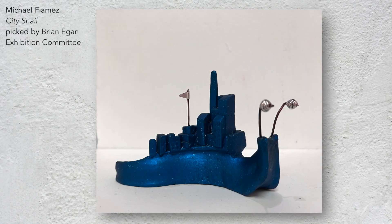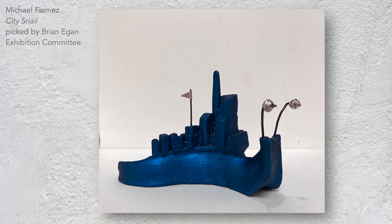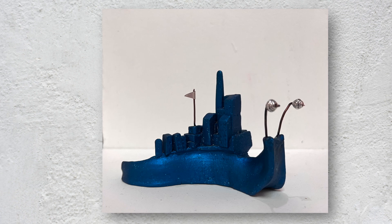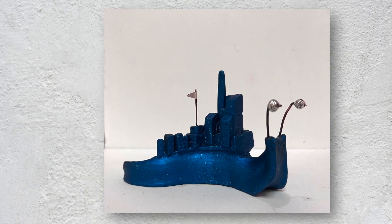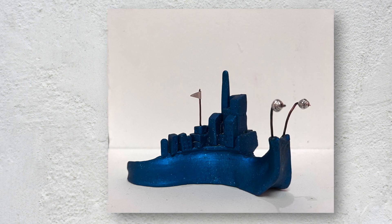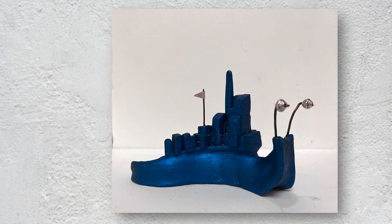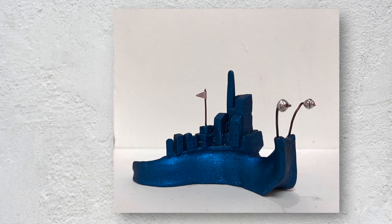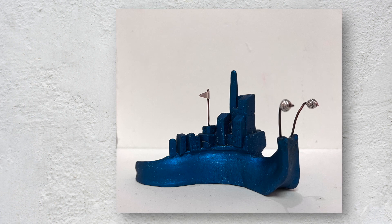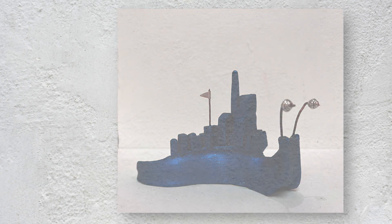This little sculpture by Michael Flames with a city on the back of a snail really hit home with me because it is symbolic of how slowly anything moves at the governmental level. If you have applied for a building permit or have volunteered for a civic committee, then you can probably appreciate the glacial pace of change when interacting with the government. The only thing missing from this piece would be some colorful red tape. Well done, Michael.